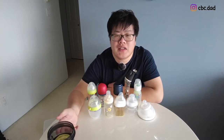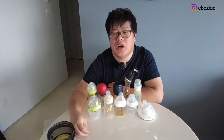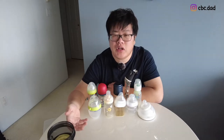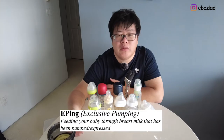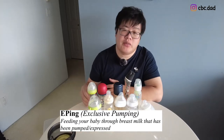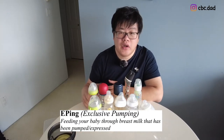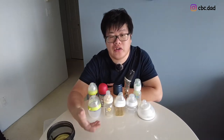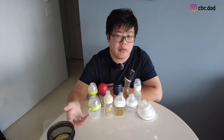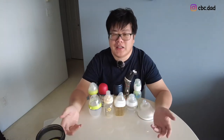He's been exclusively bottle feeding since he was around two weeks old. Even though he feeds through bottles, we're doing what they call EP — exclusively pumping — so we are actually using breast milk even though we are bottle feeding.